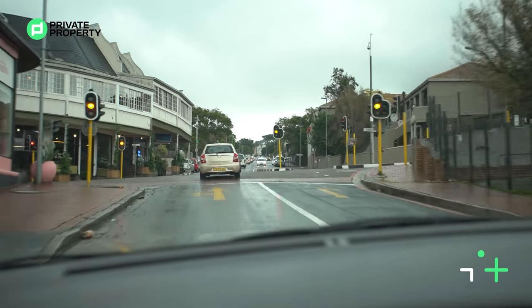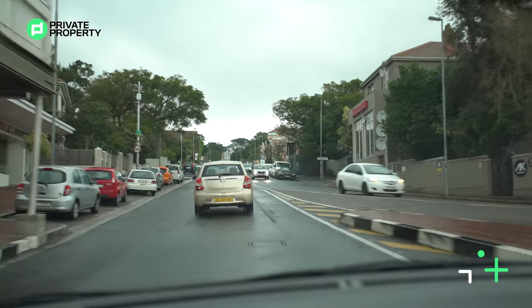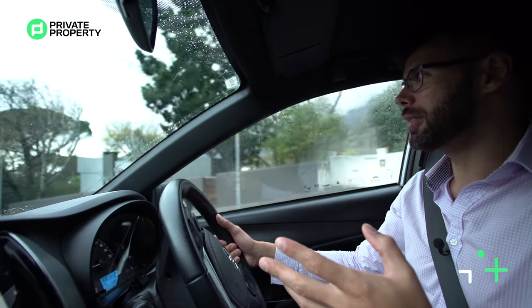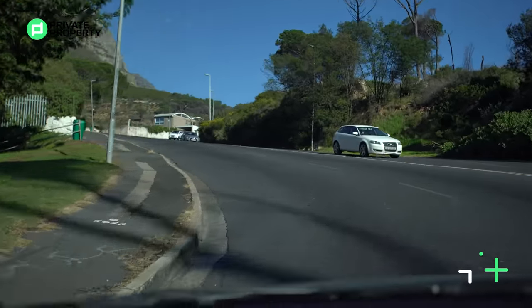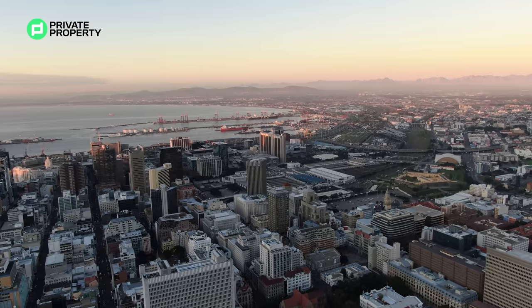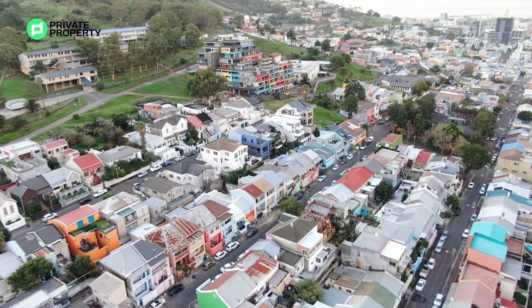The promenade there by Sea Point and Green Point — every single Saturday and Sunday it is packed with joggers and fitness enthusiasts. There is also an outdoor gym right there that so many people make use of. It's a really cool place to be. For the foodies among us, this city without a doubt has the most varied restaurants you'll ever find in South Africa. No matter what you want, there's a restaurant here that will cater for you.